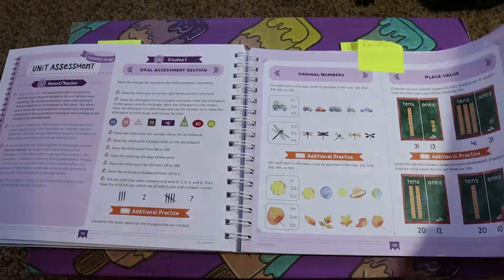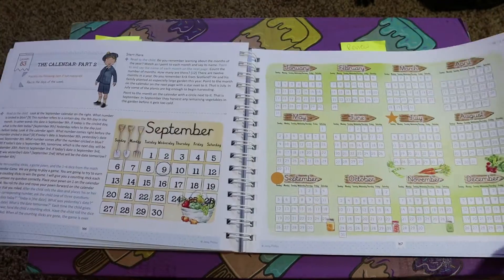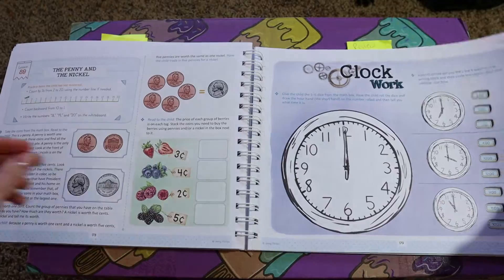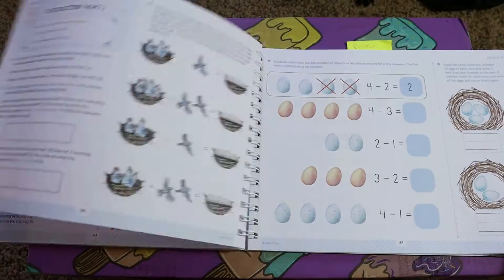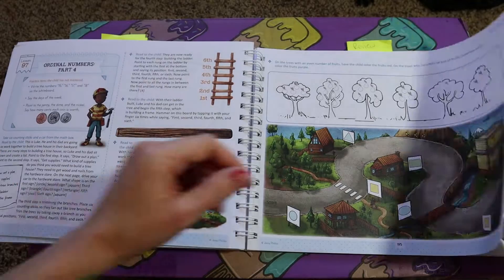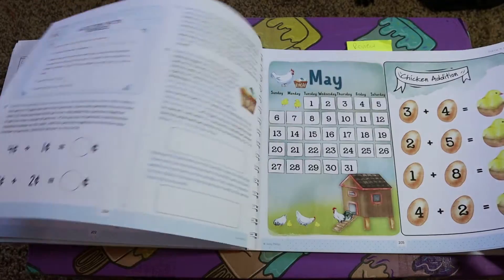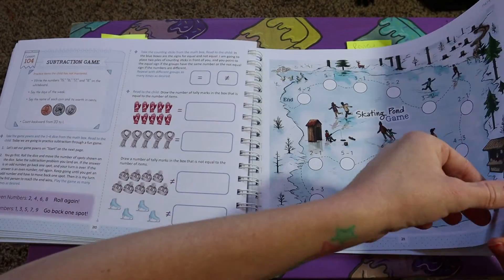They get reviews worked within the text, as I showed earlier. As far as religious content, I have not seen any specific scriptures — I have seen a brief mention of Jesus. I skimmed this, so I haven't gone through it completely in depth reading every single word, but I did skim to look for scripture mentions and things like that.